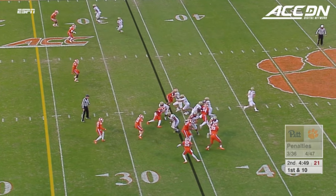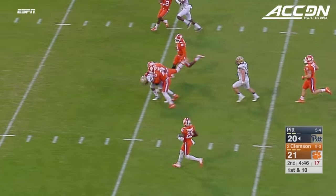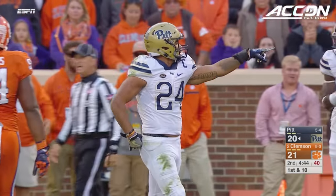On first down and 10, it's Conner — who else? Breaks it up the middle! Plenty of running room and he's all the way down to the 7-yard line of Clemson. Here come the Panthers.